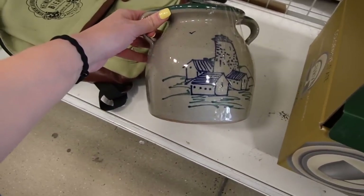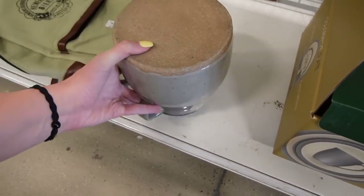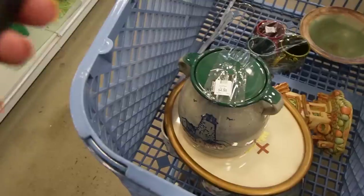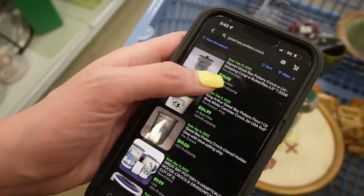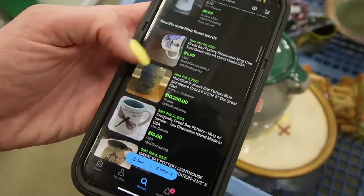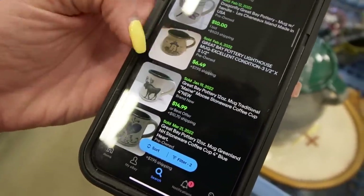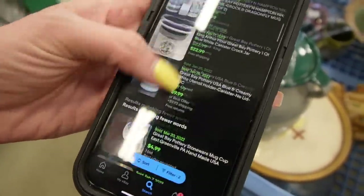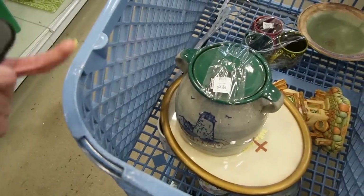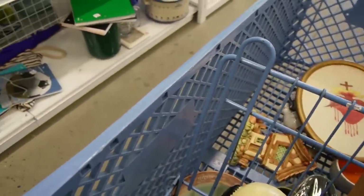Down there looks interesting — I thought it was textured but it's not. It is marked on the bottom — what does it say? Great Bay Pottery. I found one Great Bay Pottery crock with lid that sold for $30. There are some others sprinkled in here. There's a mug that sold for $7, but the crock sold for $29.98 — only $4.99, I'll take that.